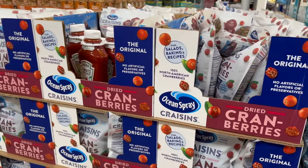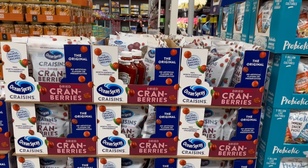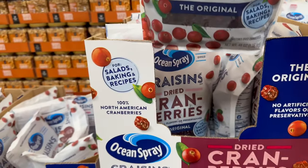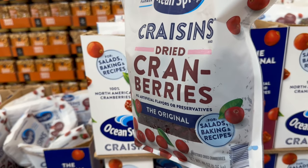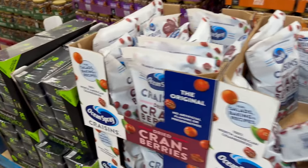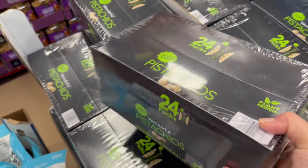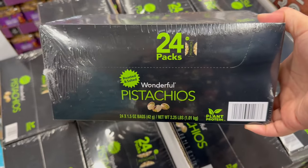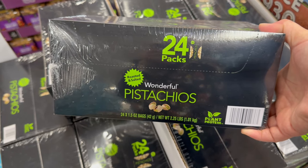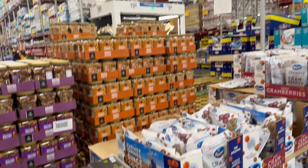Then you've got some Crazen Berries, which I love — those are so good. They are a 48-ounce bag for $7.62, great for salads, baking, and recipes. Over here you have the pre-packed 24 packs of Wonderful Pistachios — 24 bags of 1.5-ounce bags each for $15.98.